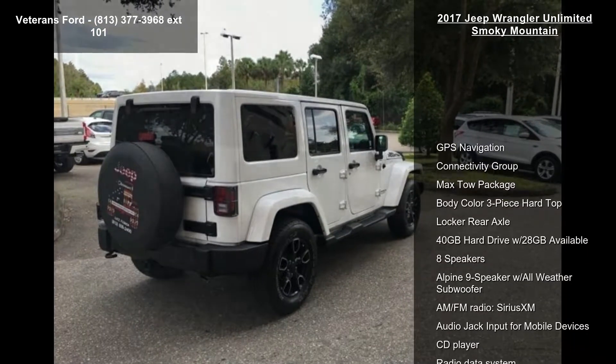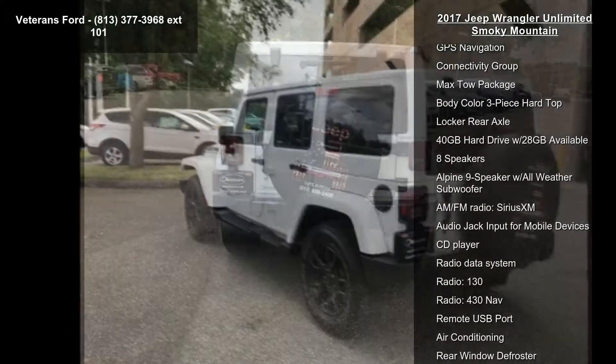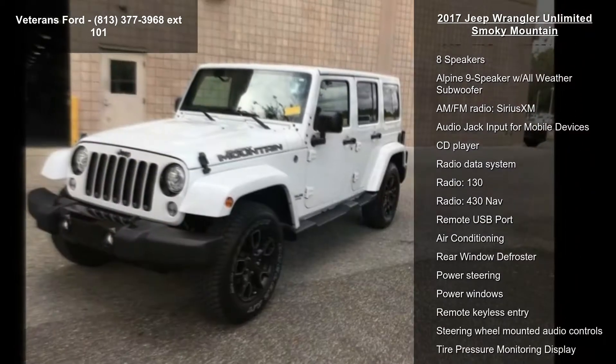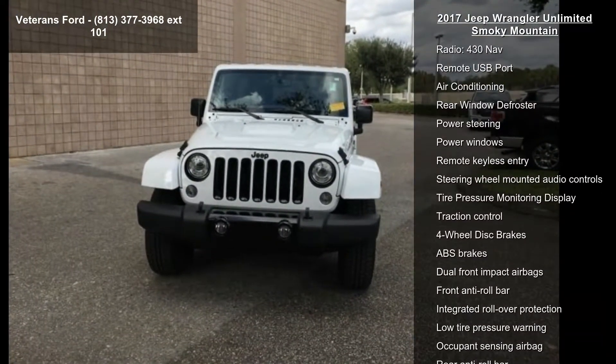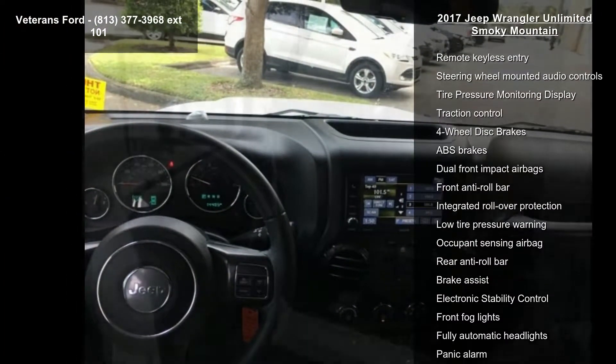This vehicle's top features include GPS navigation, connectivity group, Mexto package, body color 3-piece hardtop, locker rear axle, 40GB hard drive with 28GB available, 8 speakers, Alpine 9 speaker with all-weather subwoofer and AM FM radio, and SiriusXM.